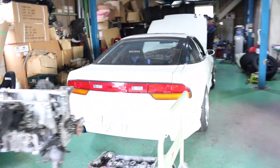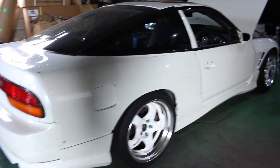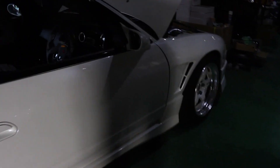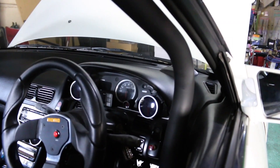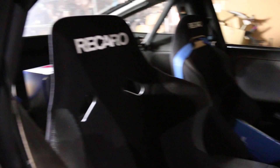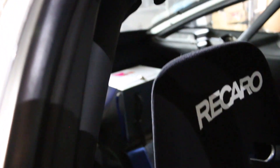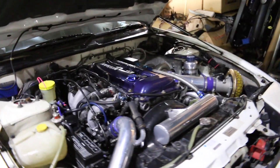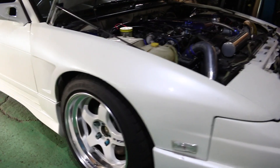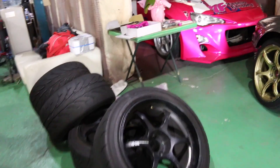We move on to this 180SX in a pearlescent white - it is quite dark in here and hard to show the colour, but it does have a wide arch extension at the back. It's really clean inside with lots of Defi dials neatly arranged and fitted in there. We have a roll cage and a car seat, and it looks like the battery has been relocated to the rear. It's running an SR20 as well. The Works wheels really look cool, and there are RGD wheels here as well.